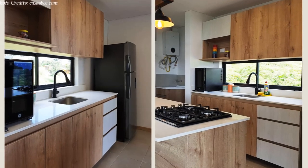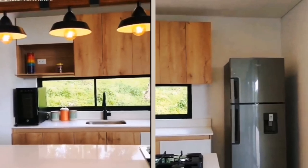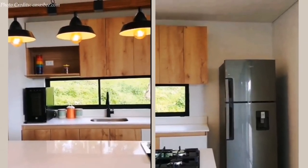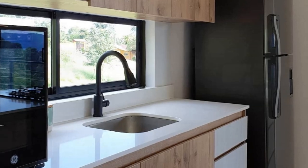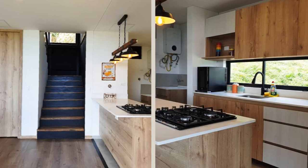The kitchen has modern appliances, engineered quartz countertops, raw wood storage cabinets, and a breakfast bar for three highlighted by beautiful pendant lights. The kitchen sink sits in front of a large horizontal slit window which lights up the sink space, at the same time framing out the beautiful view of the outdoors.